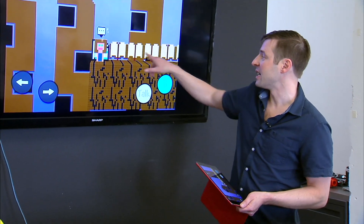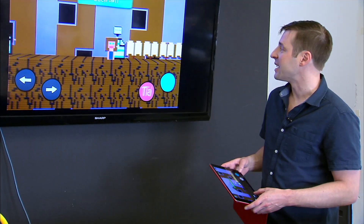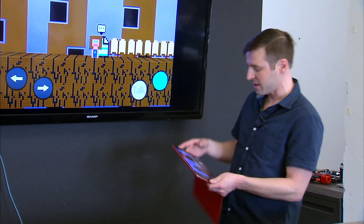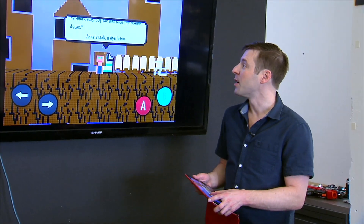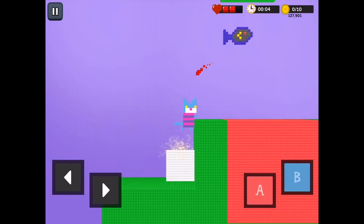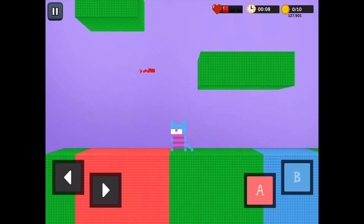One example is a book report students created about Anne Frank. Navigating to the story block and hitting the talk button actually incorporates information about Anne Frank into the game. Students' work can be shared on a Bloxels EDU classroom wall or a public wall.